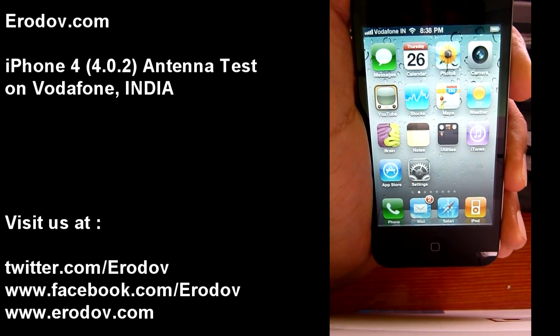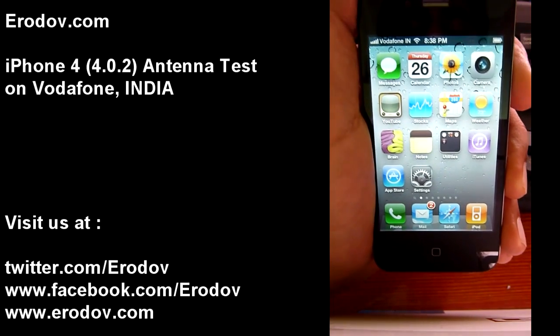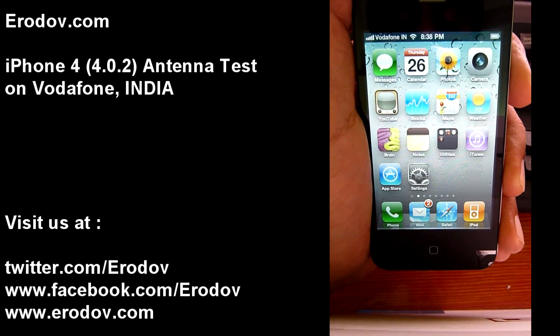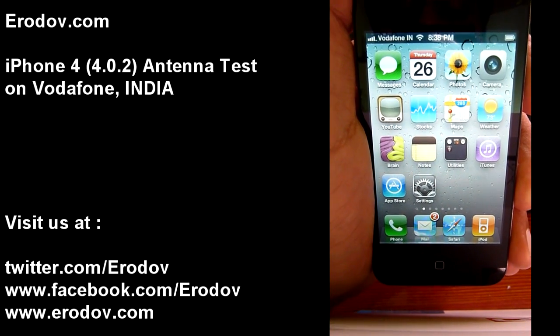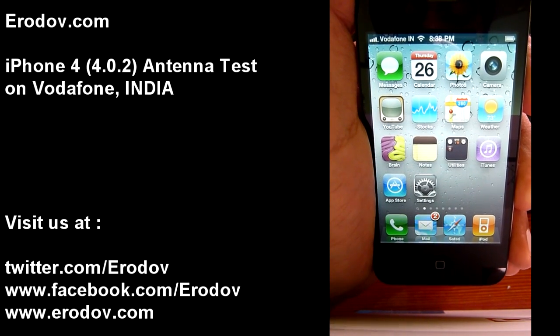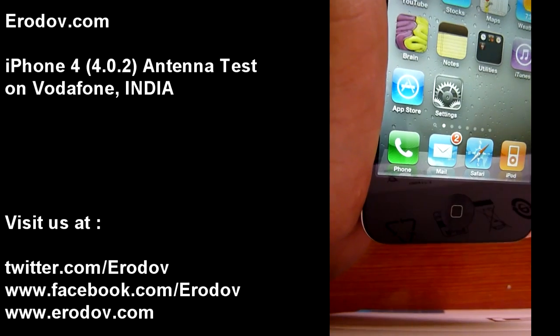Nothing so far — it's still 5 bars. Mind you, I am pressing quite hard on that portion right now. Okay, the bars have started dropping. It has dropped to 4 now. Will it drop any further? As you can see, it's covering that area properly.